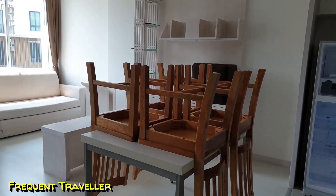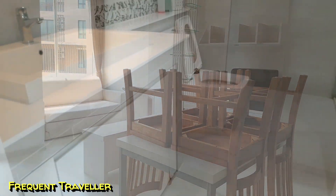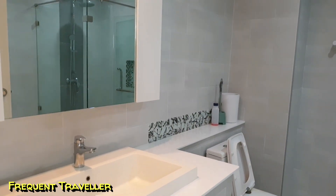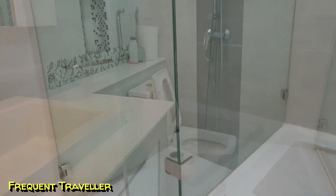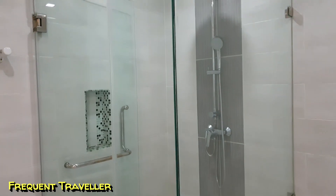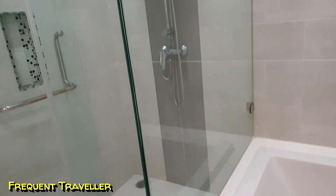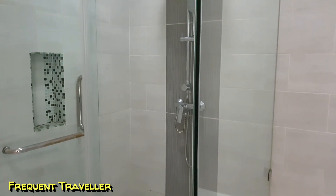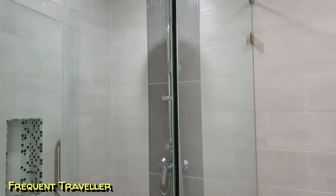Good-size kitchen, lounge and dining room, and a beautiful modern bathroom.